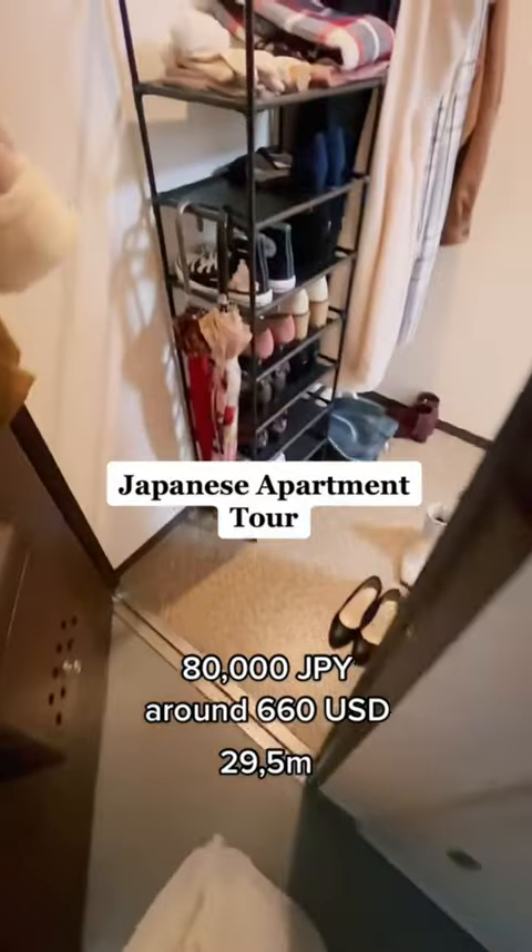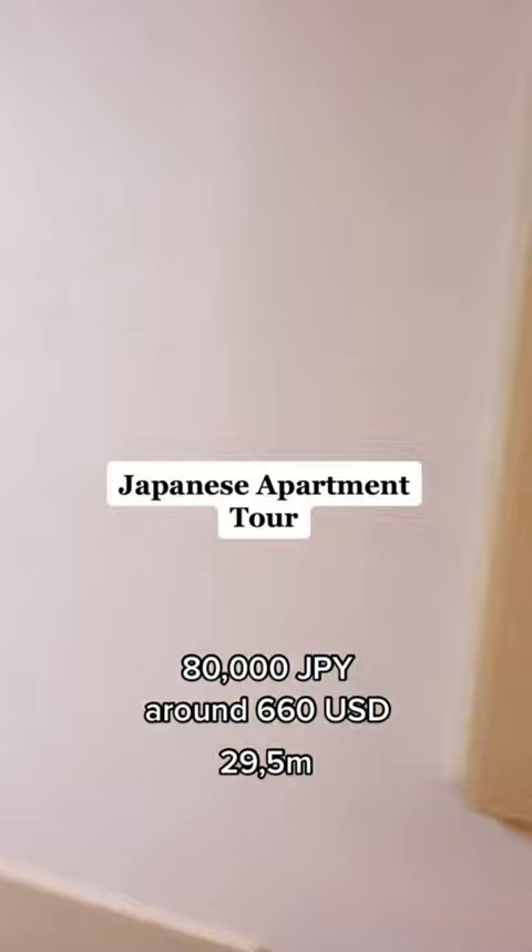Today I thought I'd take you guys with me and show you my Japanese apartment. It costs 80,000 Japanese yen, which is around 660 US dollars, and it's about 30 square meters.